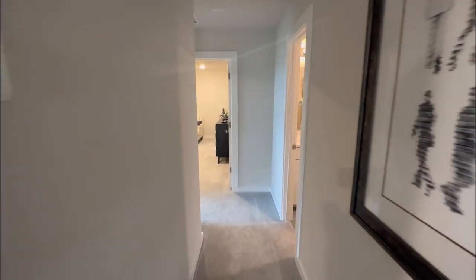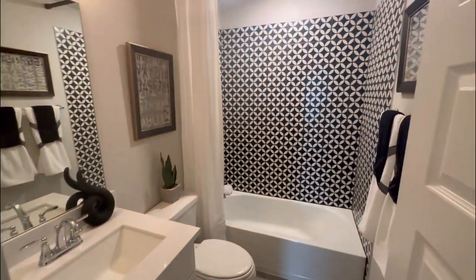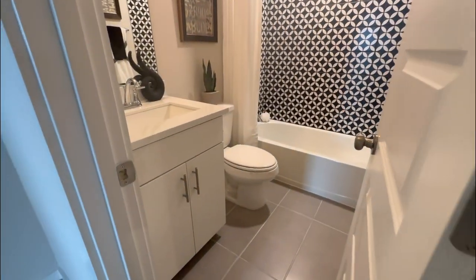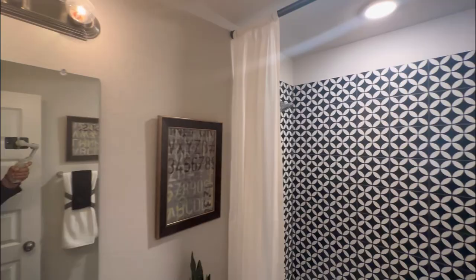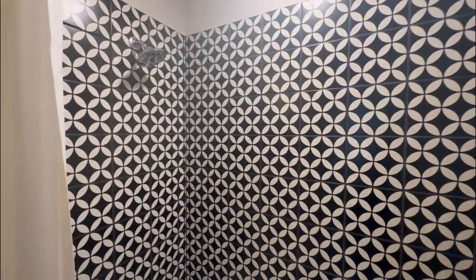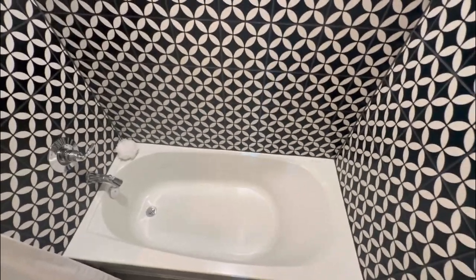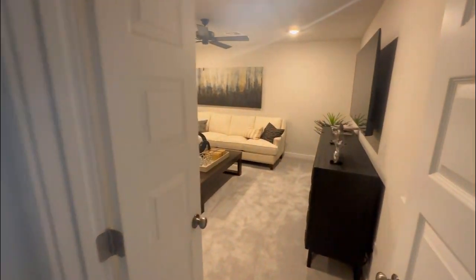As we head further down the hallway, we're going to notice another full bathroom as well. So you're going to get two full bathrooms upstairs, which is absolutely convenient for the kiddos to get ready for school in the morning. And you're going to notice in all the bathrooms that they're fully equipped with all the latest upgrades and finishes throughout, making this an ideal bathroom for your kids.